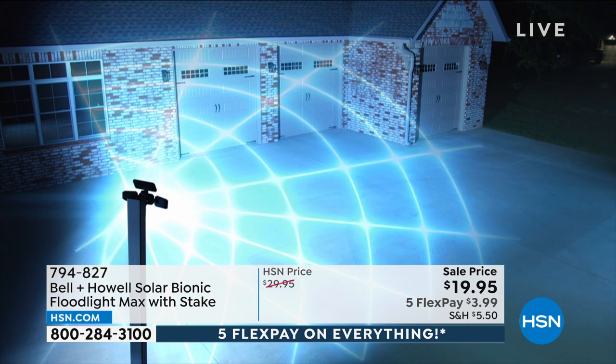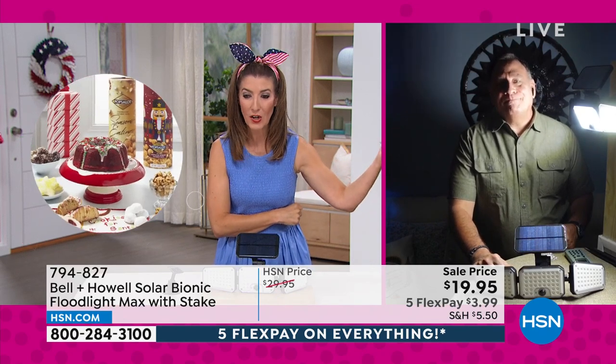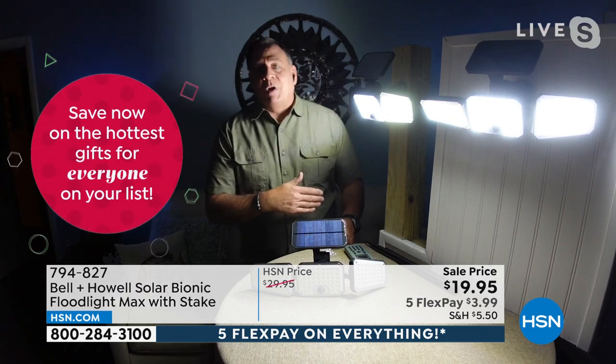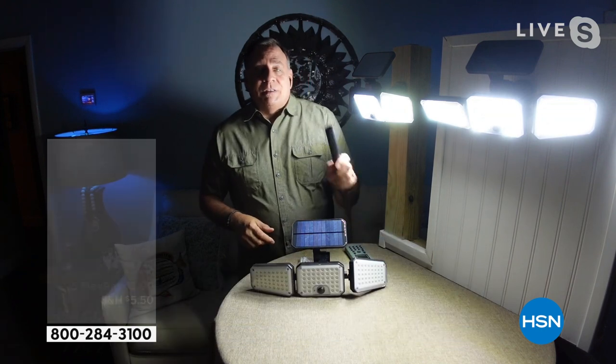No wires, no cords, no installation. Sarah once had to run a wire all the way from her house to her detached garage — cost several hundred dollars — just to get one floodlight. These lights go on and off based on movement and stay on for 30 seconds, or as long as movement continues. You can mount them to a wall — mounting hardware included — or stake them into the ground. Stakes are also included. Very easy either way.